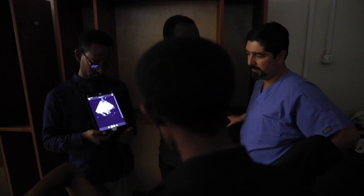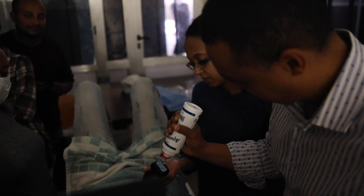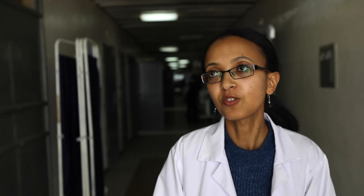We can actually get significant information from these quick ultrasound views, identify big life-threatening problems, and make a change in our management because of the information we get.